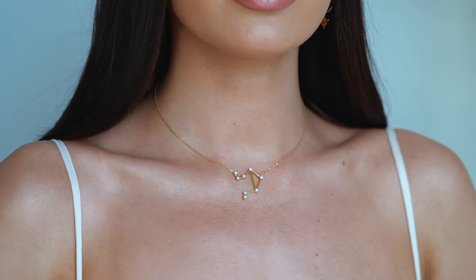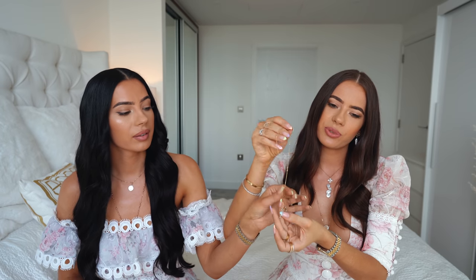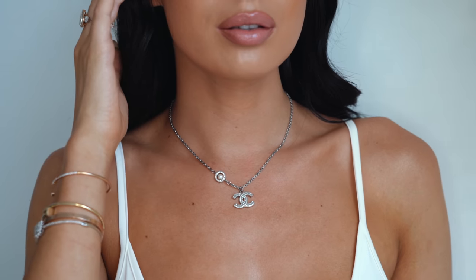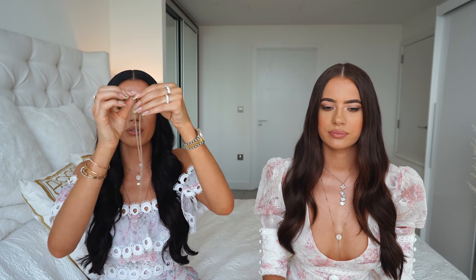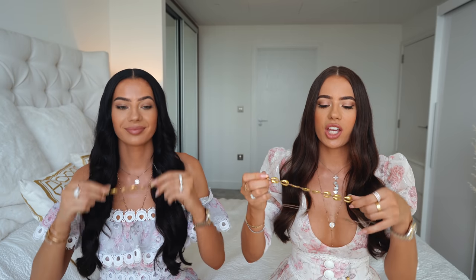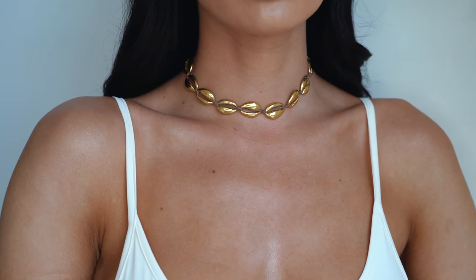The next necklace is from Fabula Jewels — it's a constellation necklace, a Libra one since we're both Libra. It's 18 karat gold with diamonds, really pretty and dainty — I love to wear it on its own or layered. My next necklace is this Chanel necklace — it's actually silver, which is unusual since most of our jewelry is gold. I really like it because it's versatile: you can wear it long or as a choker. I got this for my birthday — so pretty.